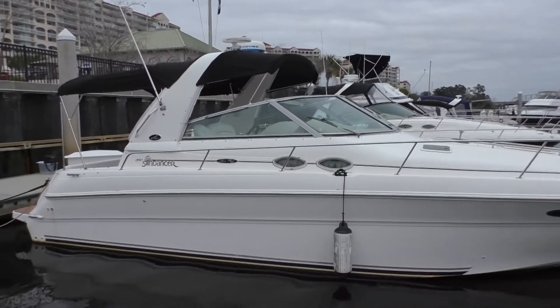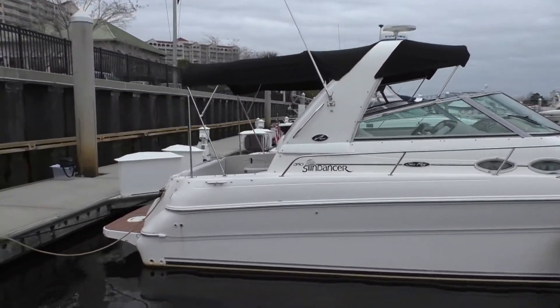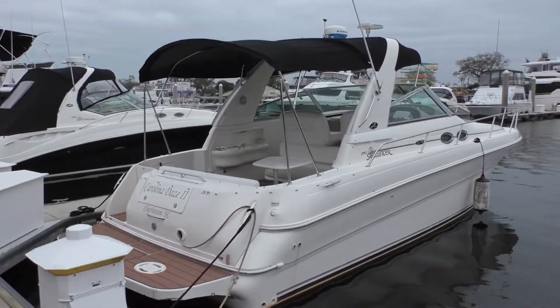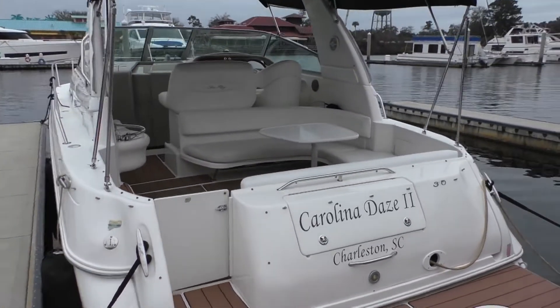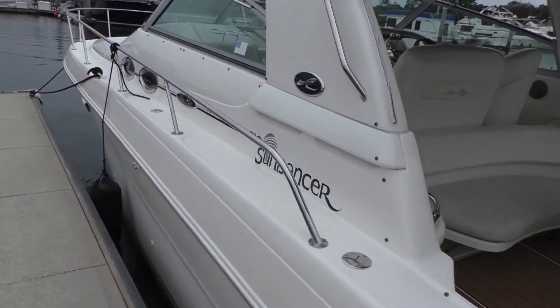This is a 2002 Sea Ray Sundancer 310. She is powered by MerCruiser Horizon V-Drives, 260 horsepower. The engines have about 550 hours on them. Her Westerbeke 5 kilowatt generator has just over 500 hours.